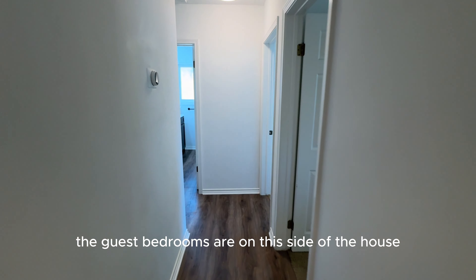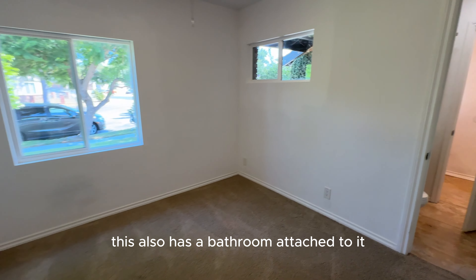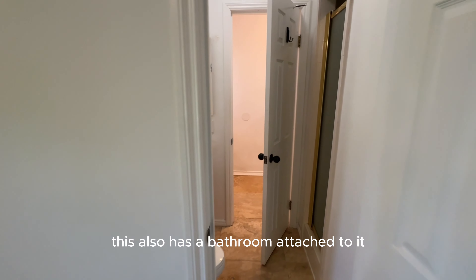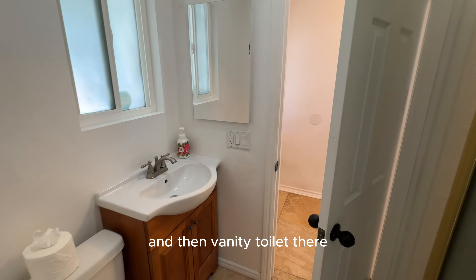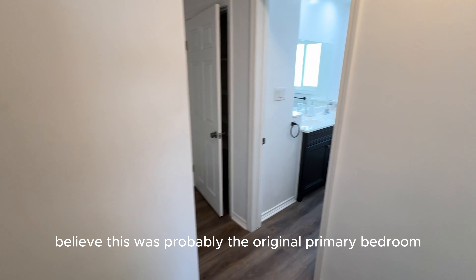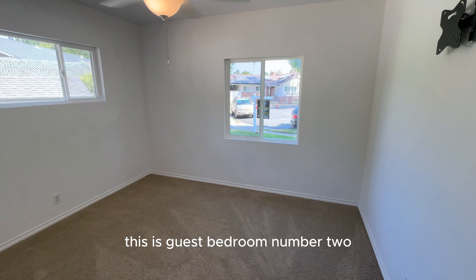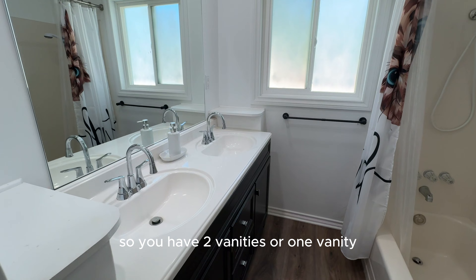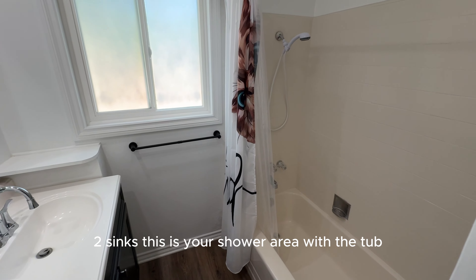All the guest bedrooms are on this side of the house. So you have bedroom number one — this also has a bathroom attached to it, with a shower here and a vanity and toilet there. This is bedroom number one; I believe this was probably the original primary bedroom when they built the house. This is guest bedroom number two. And this is your hall bathroom — one vanity, two sinks, and a shower area with the tub.